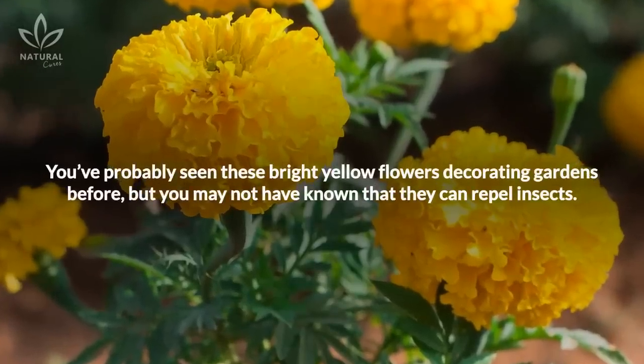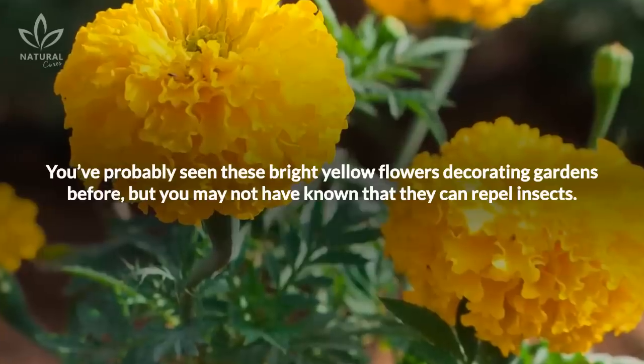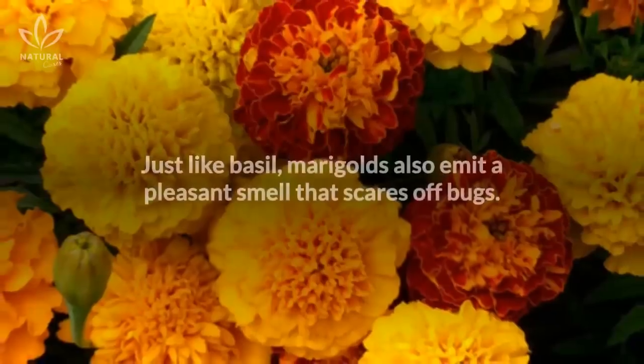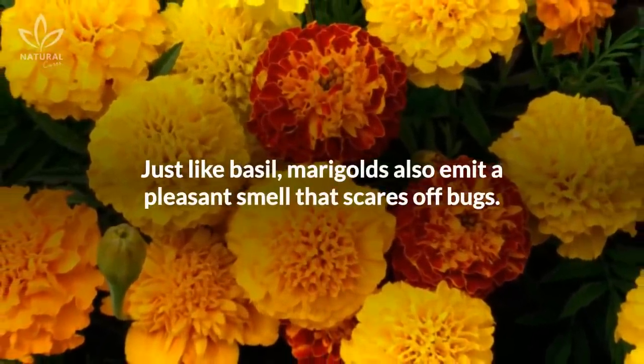You've probably seen these bright yellow marigold flowers decorating gardens before, but you may not have known that they can repel insects. Just like basil, marigolds also emit a pleasant smell that scares off bugs.